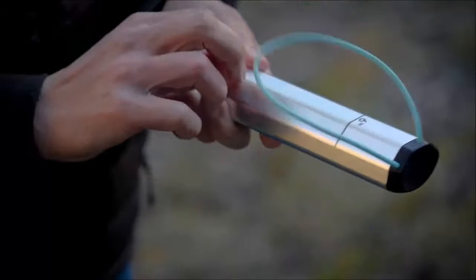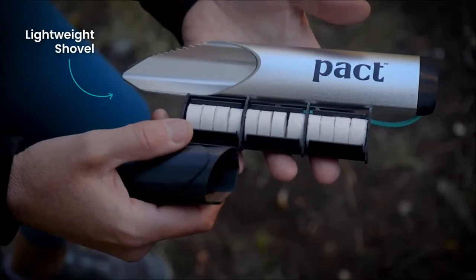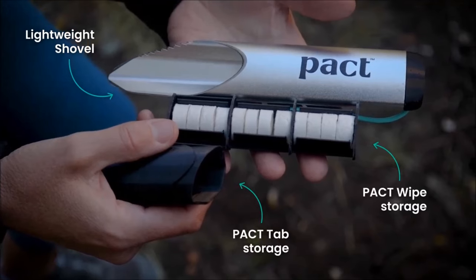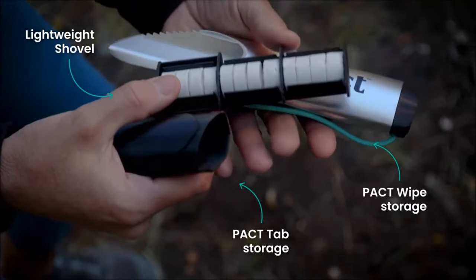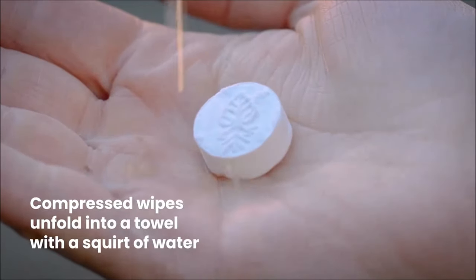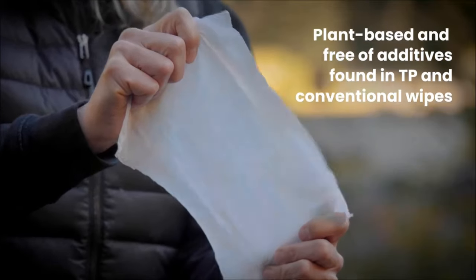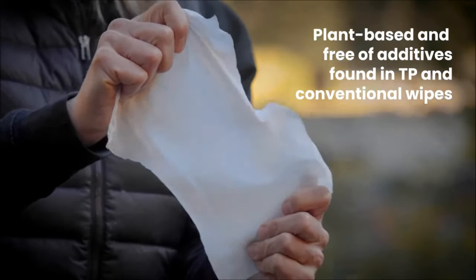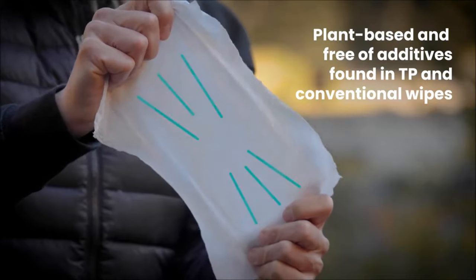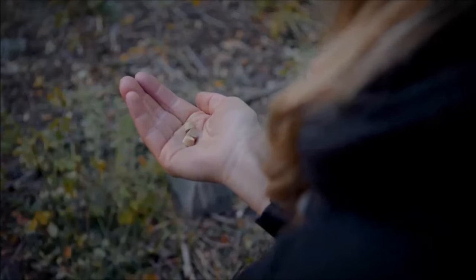The Pact Light Kit is a must-have gadget for outdoor enthusiasts, providing a convenient and eco-friendly solution for human waste disposal. Weighing only 120 grams, this kit includes a lightweight aluminum shovel, biodegradable wipes, and mycelium tablets for faster waste breakdown. It's compact, fitting easily into backpacks, and available online for approximately $35. The gadget replaces traditional items, saving weight and space, while supporting sustainability and innovation.